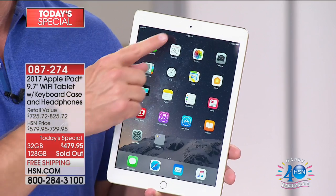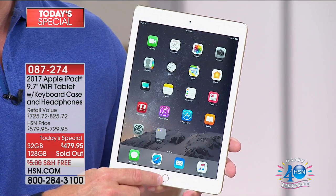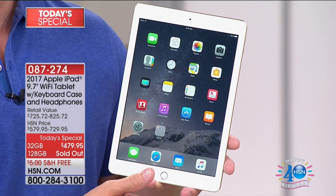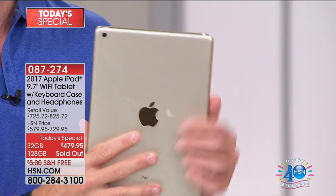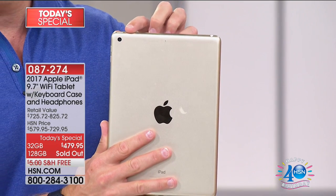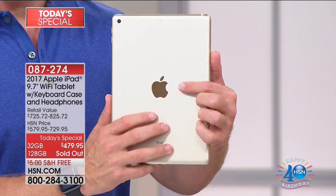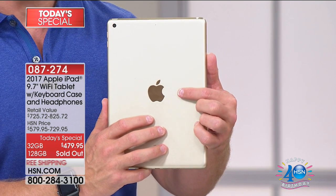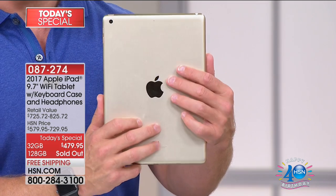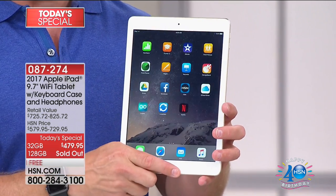This is a 2017 model with a better front-facing camera. Touch ID for the home screen — if it gets locked, you just use a fingerprint to get in or log into different applications. Turn it around: high-definition video camera and still camera. You're picking up an Apple product here at HSN on FlexPay, yet Apple customer support still stands by it. Walk into any Apple store — they still honor and protect it.